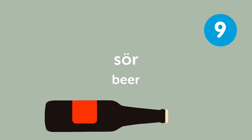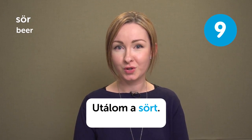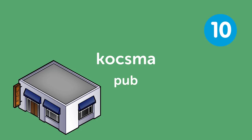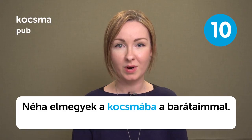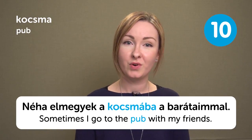Sör means 'Beer.' Utálom a sört — I hate beer. That's the truth! Kocsma means 'Pub.' Néha elmegyek a kocsmába a barátaimmal — Sometimes I go to the pub with my friends.